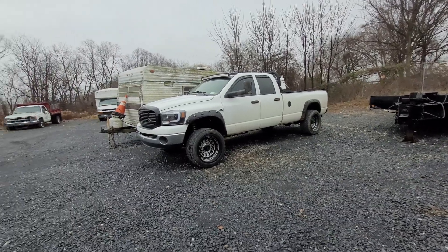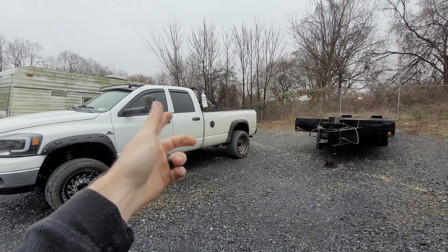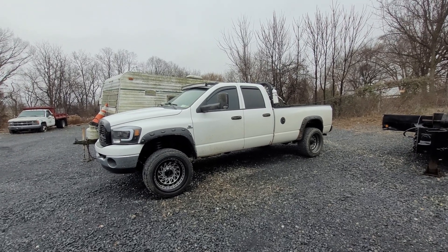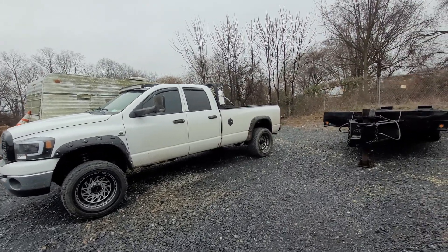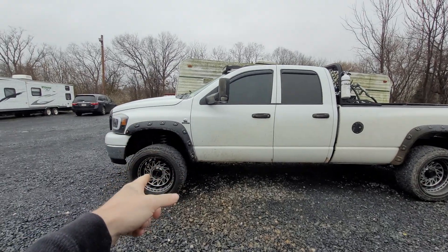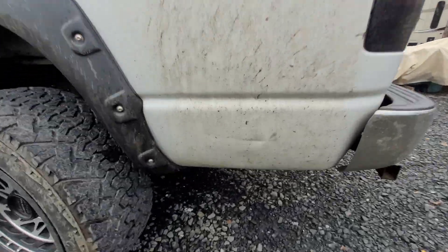That's pretty much all the problems. When I bought it, it needed a carrier bearing, it needed a u-joint, and I had to put a fuel pump in it — we drove across the country without a working fuel pump, which kind of sucked. There were some things wrong under the hood; we fixed some wiring issues. We had to take the lift kit off.